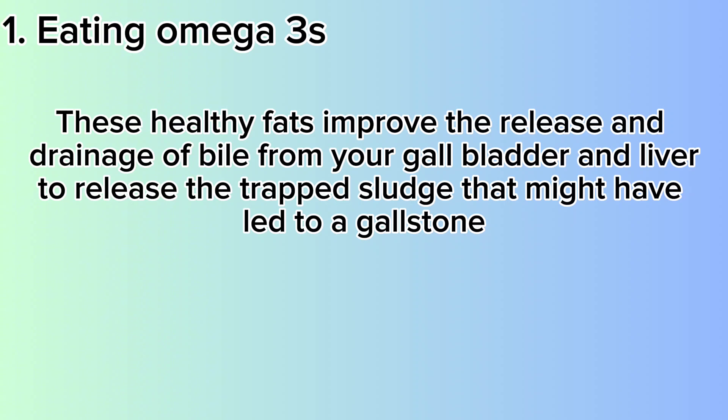Also, avoid a low-fat diet because if you don't eat fat, your gallbladder does not send a signal to release its bile stores, which causes the bile to thicken up and crystallize into stones.